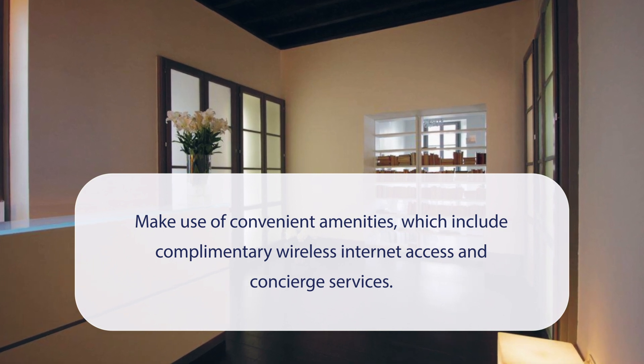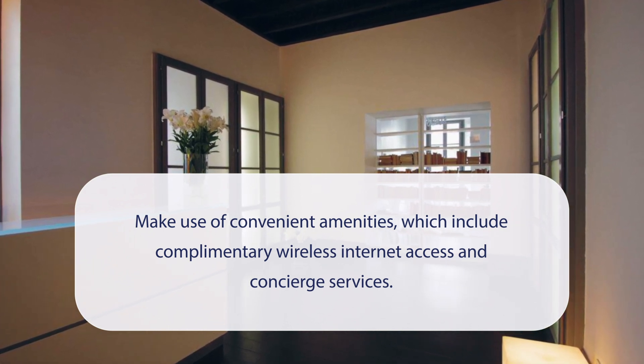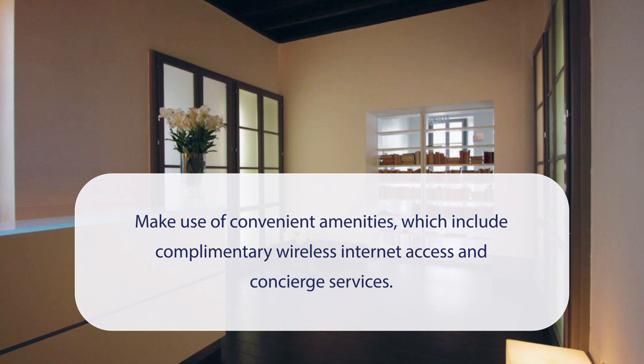At Antica Locanda dei Mercanti, you can make use of convenient amenities, which include complimentary wireless internet access and concierge services.